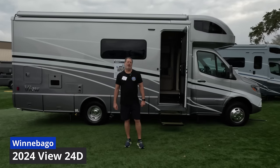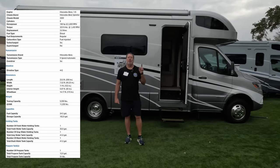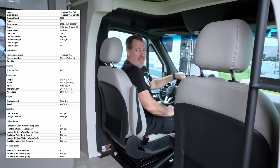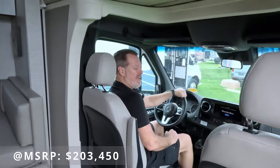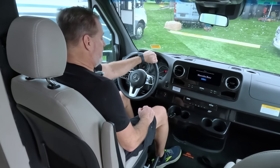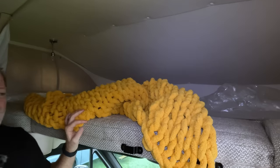This is the Winnebago View 24D, and this unit has a feature that we really like: the Murphy bed. The View is built on the Mercedes Benz chassis, which is really a plus because we like the ride and the fit and finish of the Mercedes Benz cockpit. When we came into the View we noticed something very unexpected — there's actually a bed over the driver's compartment, which makes this a class C, not a B plus.